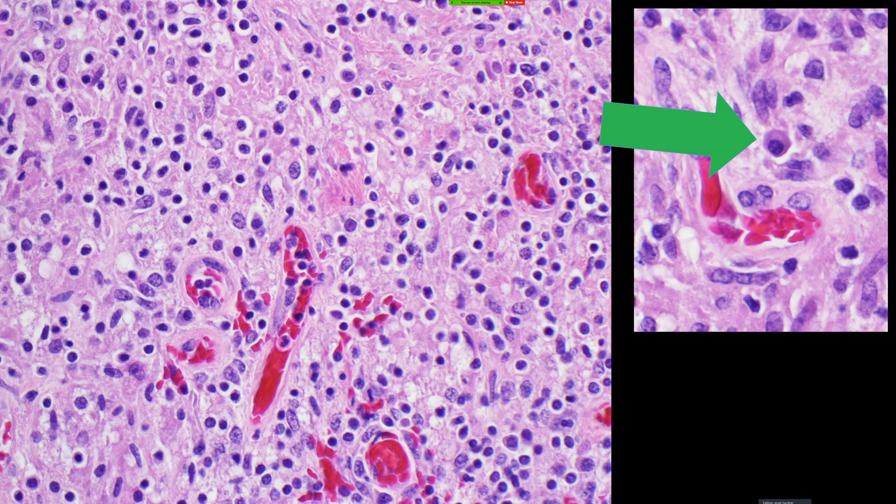Then I thought — plasma cells and granulomas, that always makes me think of something. Does anyone know what this is? I've already admitted it took me a while to figure this out, and finally once I thought of what stain I needed, I was like — oh my gosh, I can't believe it.